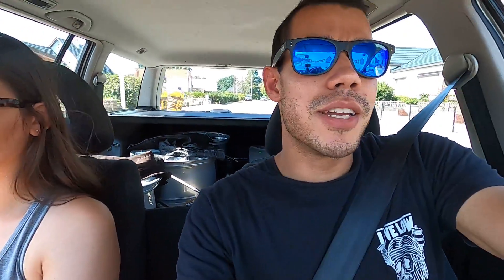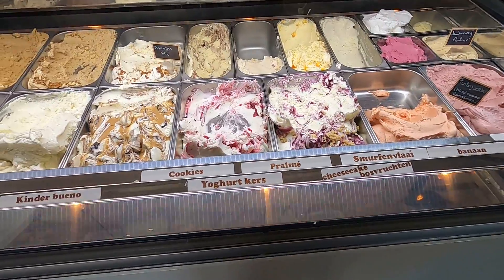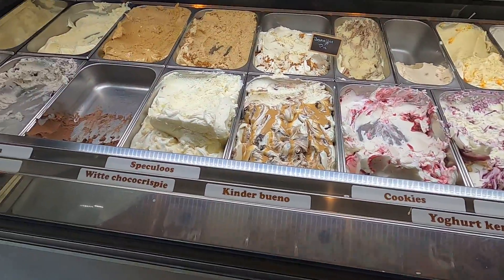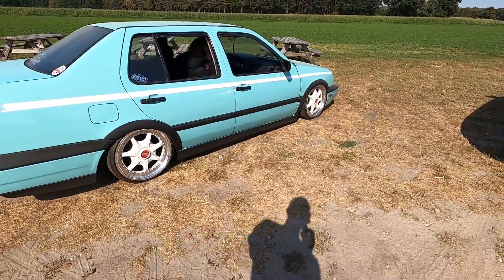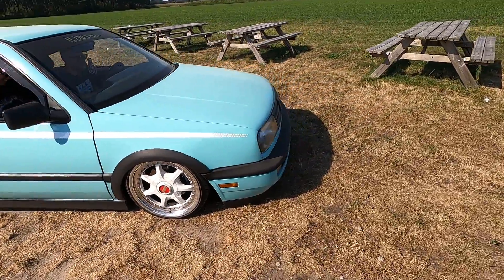Since it's so hot we're going to go ahead and get some ice cream, and after that we have a long drive home. This has been fun — we got to see one of my favorite Mark 3s, we got to see a Golf Rally, and all the guys from Retro Wheels. Pretty good day — it's hot, but definitely a good day. One last look at the Vento. Alright guys, thank you so much. Now we have a nice three-hour drive home. Let's roll.